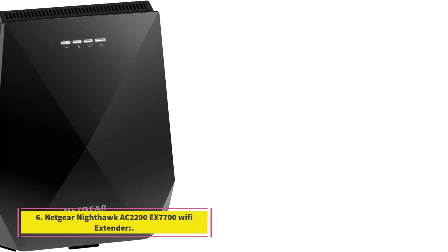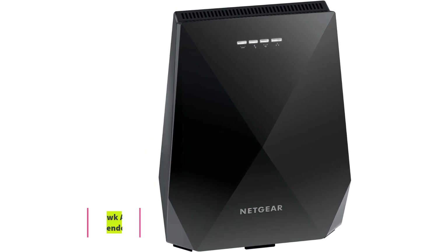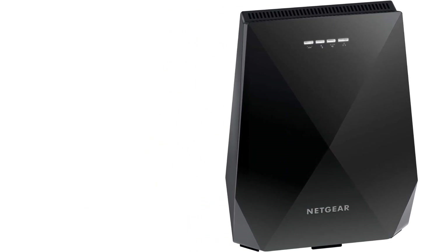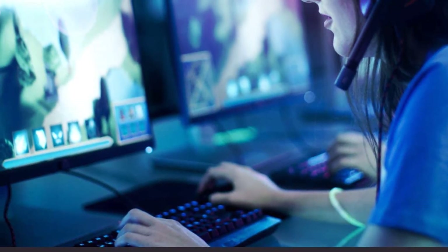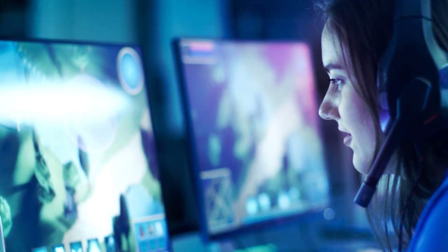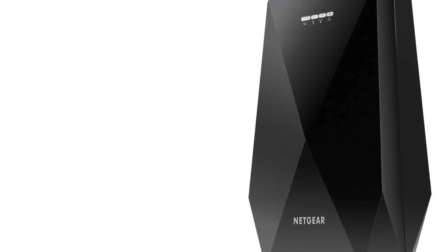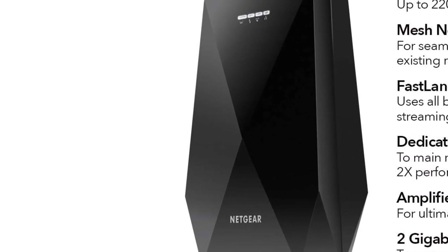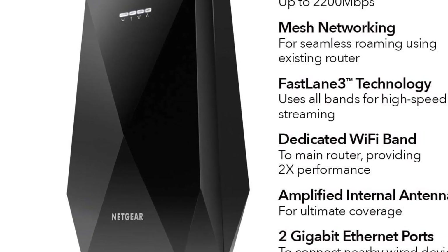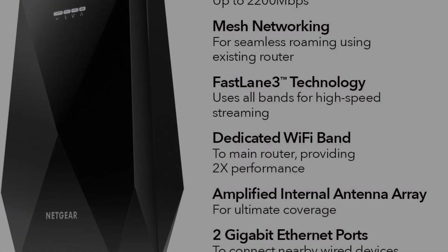Number 6: Netgear Nighthawk AC2200 X7700 Wi-Fi Extender. This device is designed to improve wireless coverage at home in areas up to 2,300 square feet with speeds up to 2,200 MB per second. The X7700 offers three Wi-Fi channels: two in the 5 GHz band at 866 MB per second each, and one at 2.4 GHz with 400 MB per second, plus an additional 866 MB per second channel at 5 GHz.